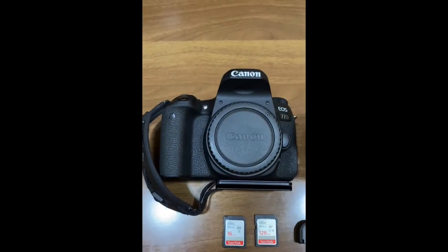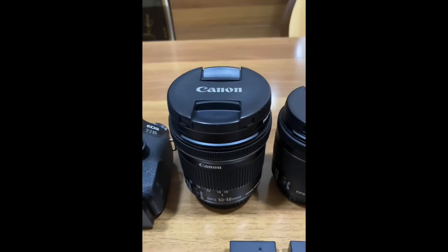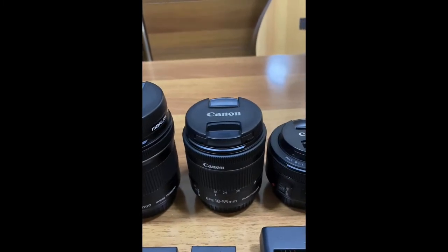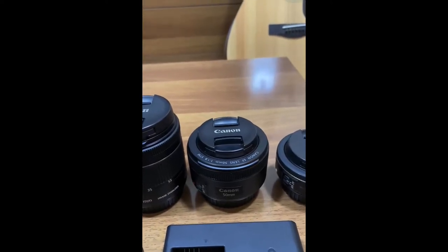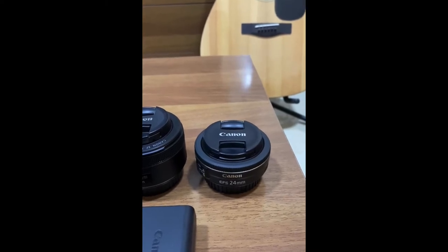So let me show you. Here's the camera body, the Canon 77D. Together with it are the Canon EF-S 10-18mm lens, the Canon EF-S 18-55mm kit lens, the EF 50mm lens, and the EF-S 24mm lens.